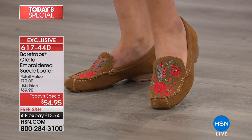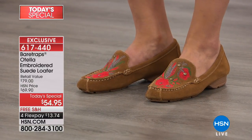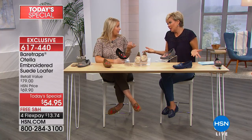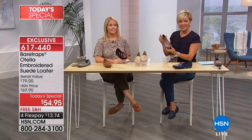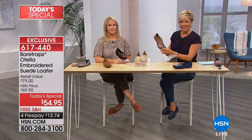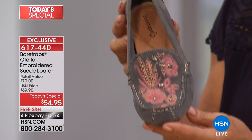As much as I love a loafer or a car shoe or a moccasin, however you want to term this style, most times they're just kind of boring. Plain. But this has got such femininity — it's just very ladylike. It is. Very elegant, I think. Sophisticated when it comes to such a comfortable shoe.